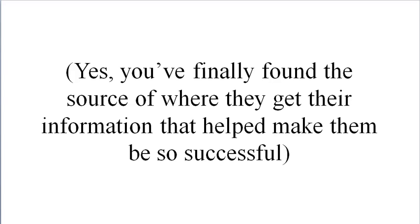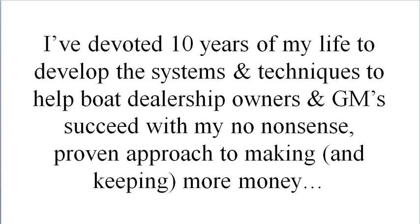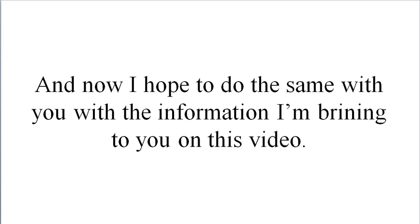Yes, you finally found the source of how they get their information that helped make them so successful. I've devoted 10 years of my life to develop the systems and techniques to help boat dealership owners and GMs succeed, with my no-nonsense proven approach to making and keeping more money. And now I hope to do the same with you.